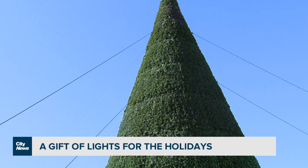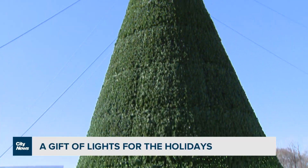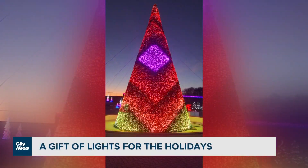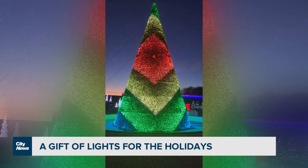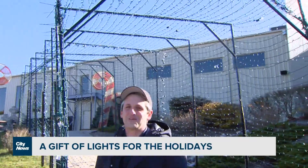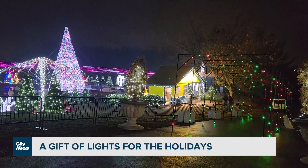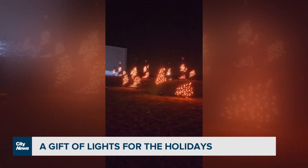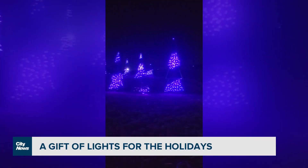We are at Jingle Bell Rock. This is our 40-foot twinkling beautiful tree. It's LED and it is synchronized to amazing holiday music. Guests walk through when they enter — they walk through various lit tunnels. We have RGB lights that are moving and dancing, and then we have string light tunnels that are more static.